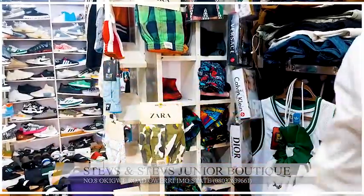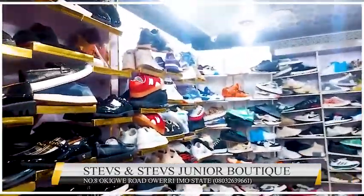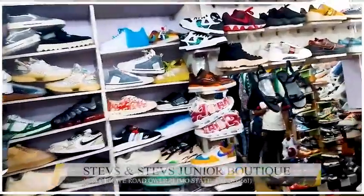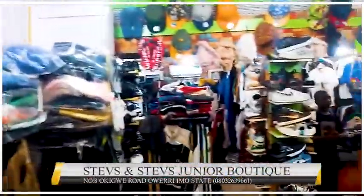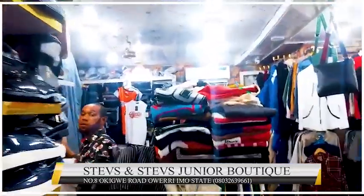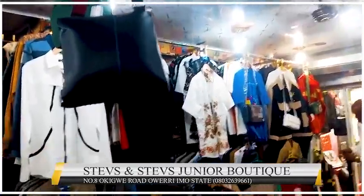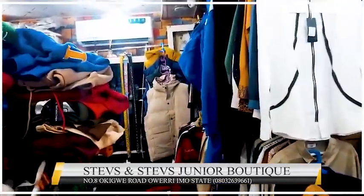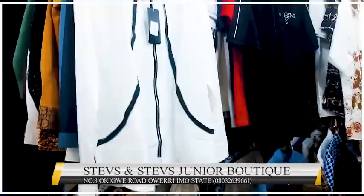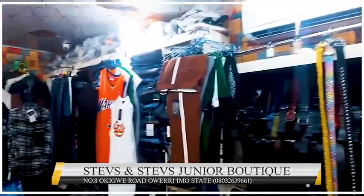Trust me, this place is very nice and very big. There are a lot of things here — this video will end and we did a lot. Just come down — what's the location again? What's the place called? Number eight. The contacts will be down below, the link will be down below, just in case you want to reach out to this place.